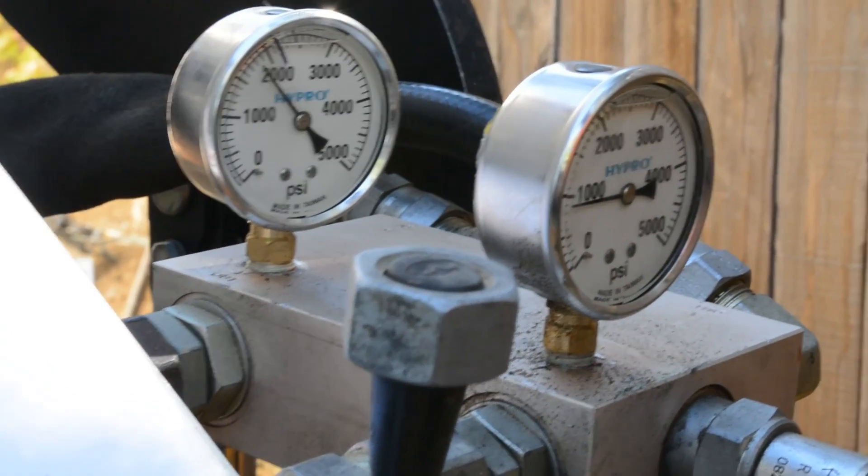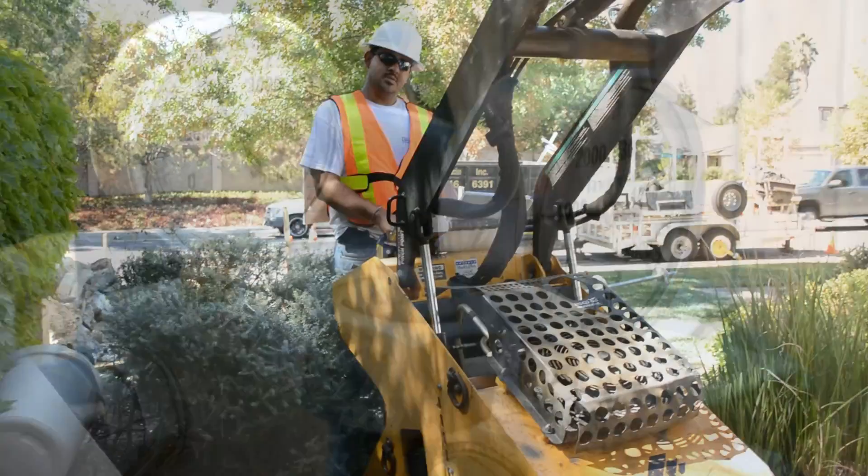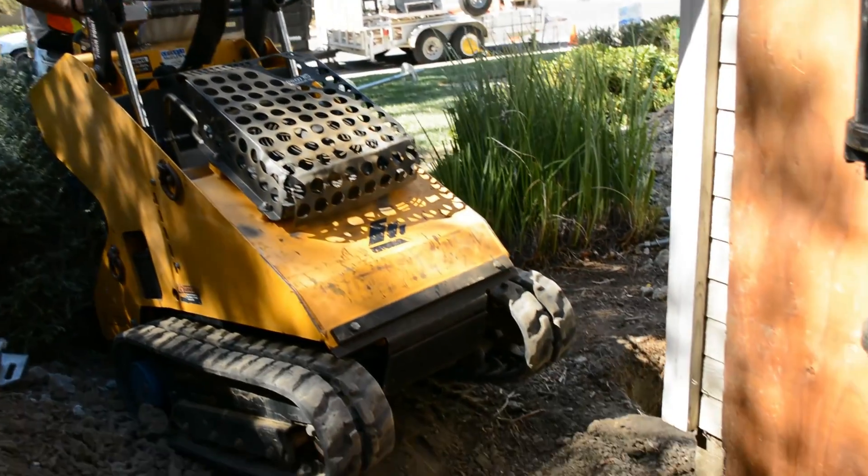Torque, or the amount of force required during installation, is carefully monitored by the operator using hydraulic pressure gauges throughout the entire process.